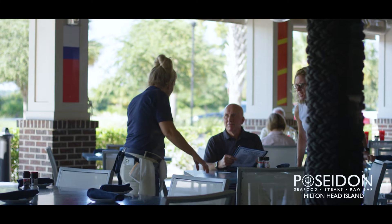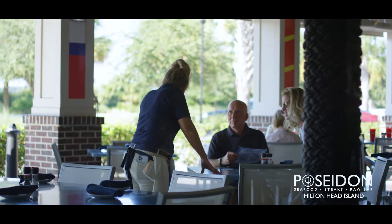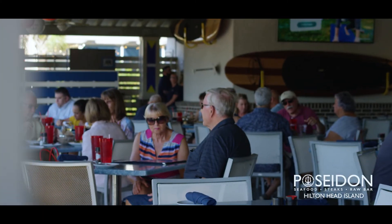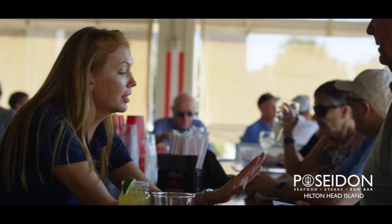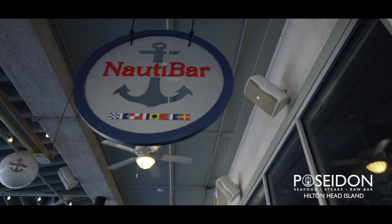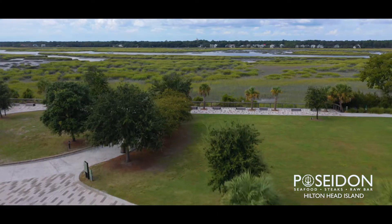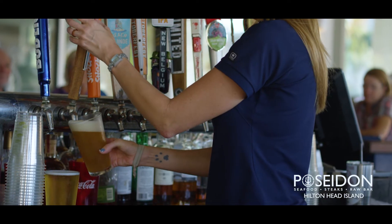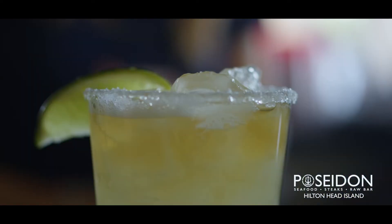When you come to Poseidon, it's clear that we exceed our guests' expectations. We have the best team members on the island. You can get dressed up or come off the beach in your swim trunks and flip-flops. Our Naughty Bar is our outside bar — it's got a great view of the marsh and the river. It's a very laid-back, casual bar, very popular, and usually filled with a lot of regulars.